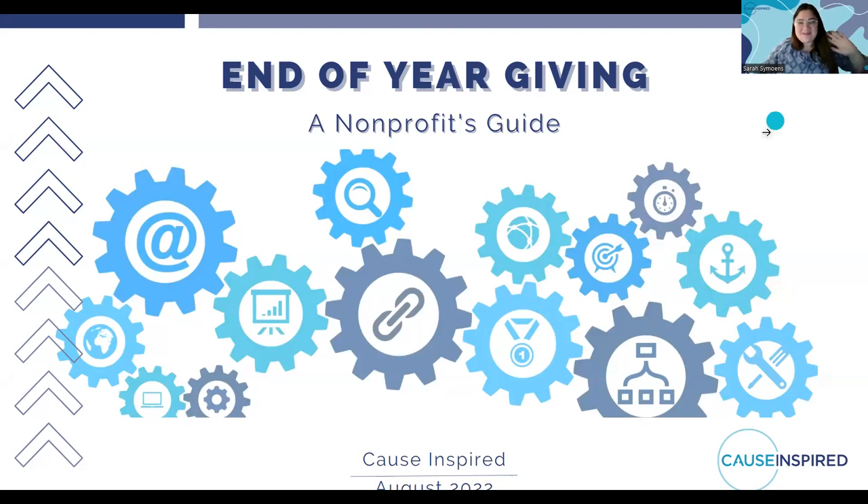Thank you everyone so much for joining me today. My name is Sarah Simones, and today I'm going to be discussing end-of-year giving on digital platforms: a nonprofit's guide.